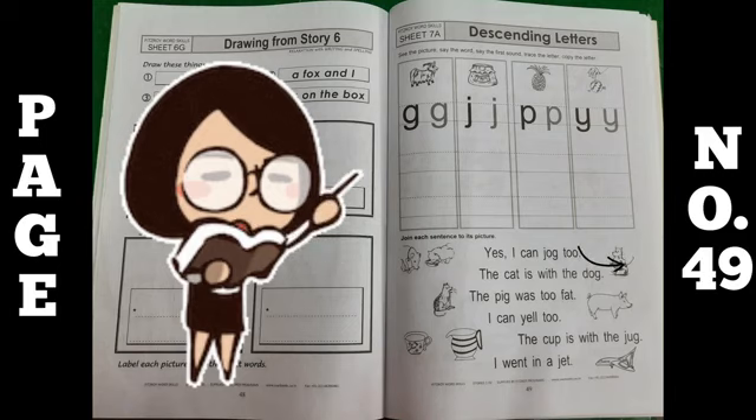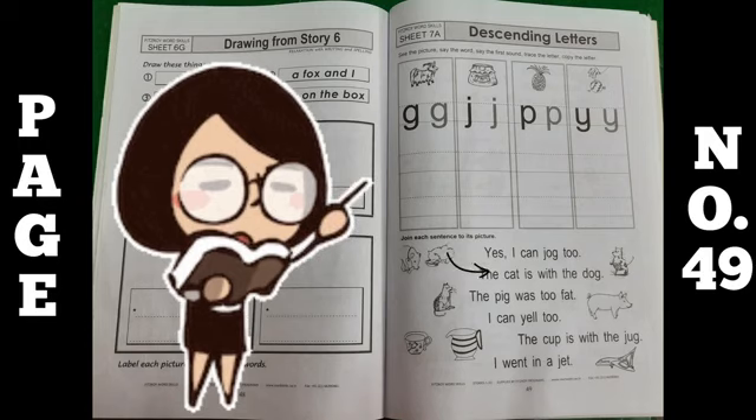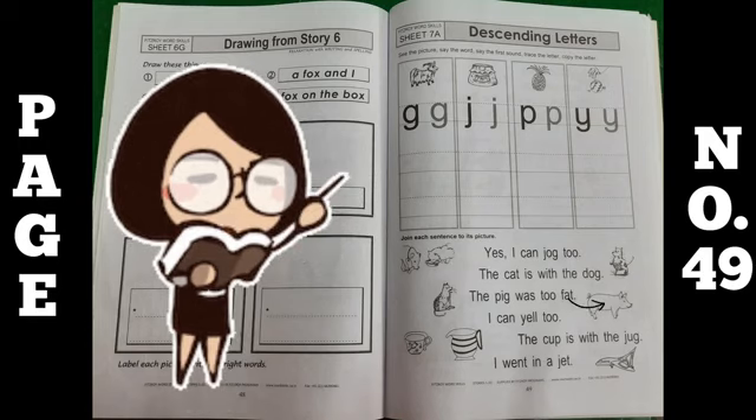First one is: yes, I can jog too. Match it like this. The cat is with the dog. The pig was too fat. I can yell too. The cup is with the jug. And the last one is: I went in a jet.